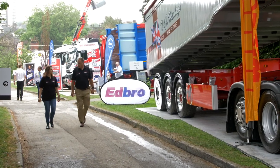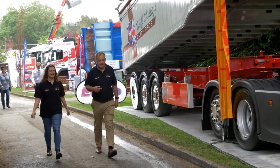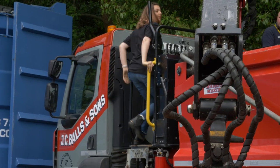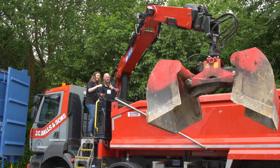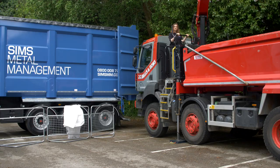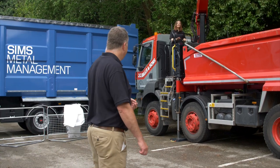Emma, have you ever operated a crane before? No. It's a lot of fun — I think you need to have a go. Let's go to the demo area. Bring it on. How was that? Fun? Yeah, I'm not coming down until it's time for the barbecue.